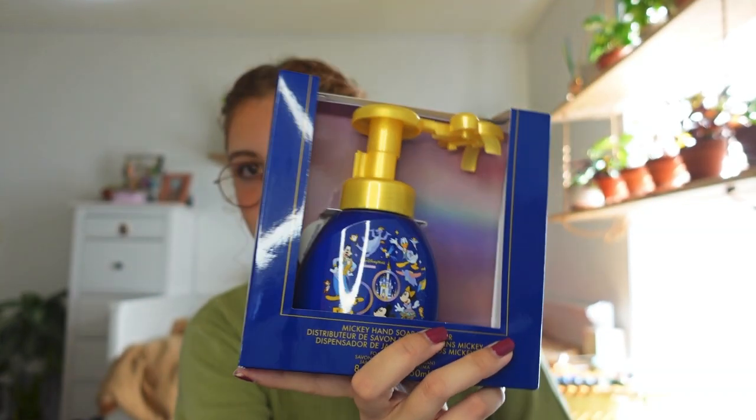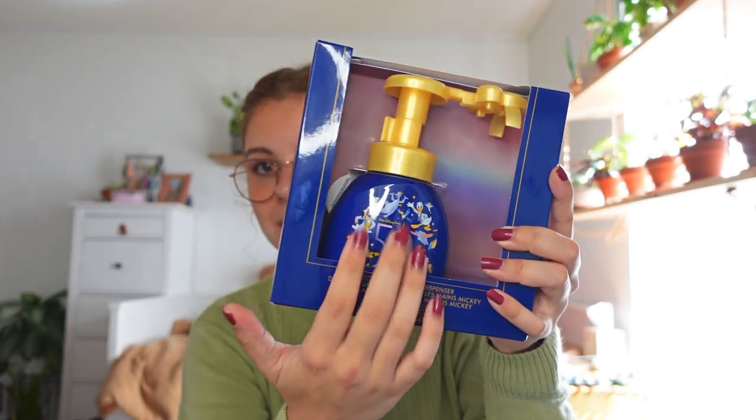The next item is the soap dispenser — I first saw these sold in Tokyo Disneyland years ago and really wanted one. They've now brought them to Walt Disney World and I'm so excited. It's a soap dispenser that when you push the pump down, it dispenses foam soap in the shape of a Mickey head, which I think is so cute. It comes with soap already in it and has little 50th character designs on it. This was $14.99, and with my 20% discount, even better.